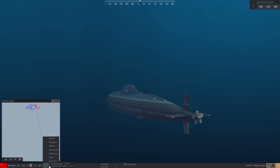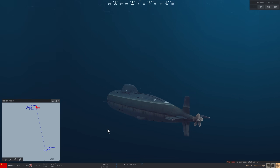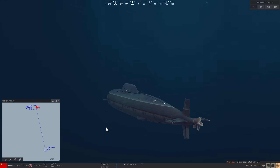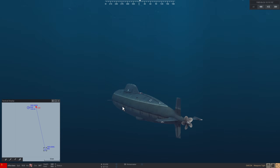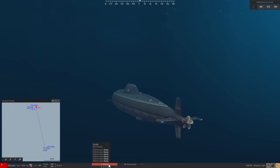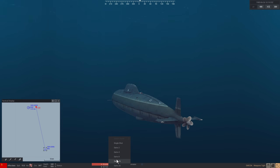We need to go above the layer so that we can actually detect him. Up we go. There's a thermal layer which separates above and below, and sound really struggles to penetrate through it. Depth 340 feet — that's going to do. We're going to take a shot at him with four of our wake-homing torpedoes.